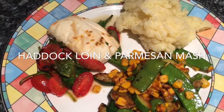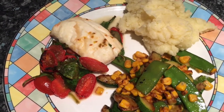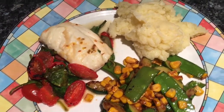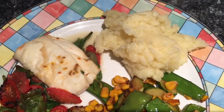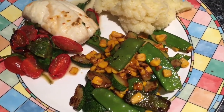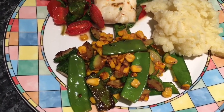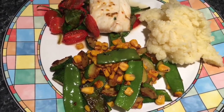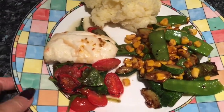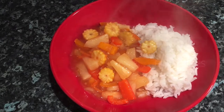Tea tonight is a haddock loin which I just put in the oven on a bed of spinach and some sliced cherry tomatoes, with lemon juice, garlic, salt, lots of butter, cooked for about 10 minutes. Then creamy parmesan mashed potato because I'm absolutely starving — loads of parmesan in the mash. The vegetables are sweet corn, mange tout and courgette, dry fried with a tiny squirt of oil and a knob of butter until crispy.